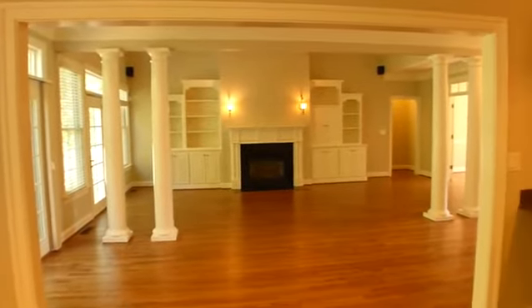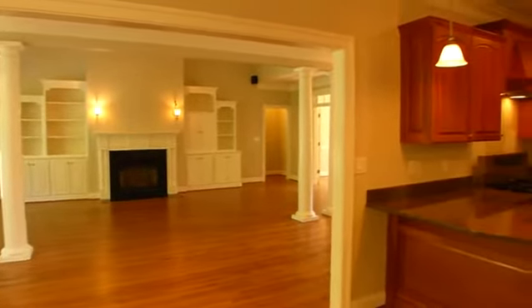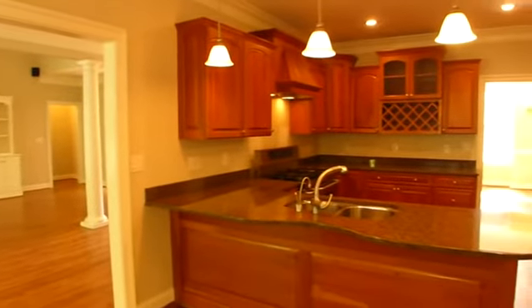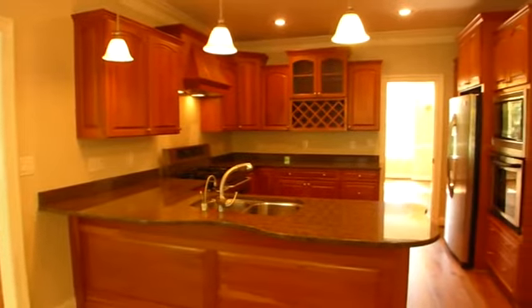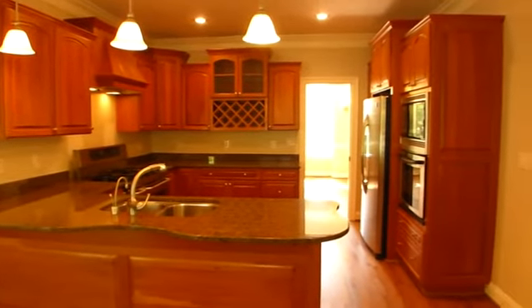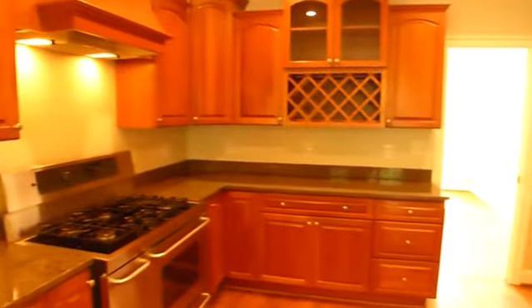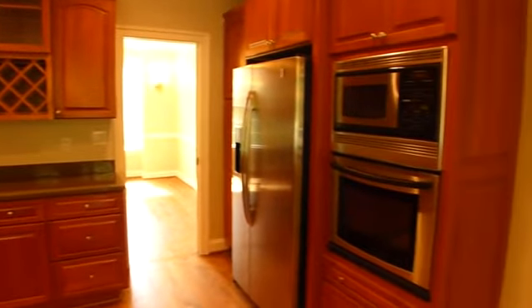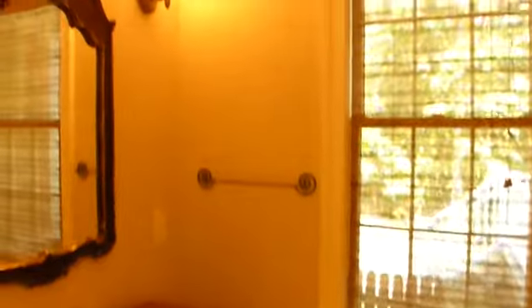The spacious eat-in area flows effortlessly into the grand kitchen with granite counters, an abundance of cabinets, and stainless appliances. A half bath, oversized three-car garage access, central back system, and laundry room are nearby.